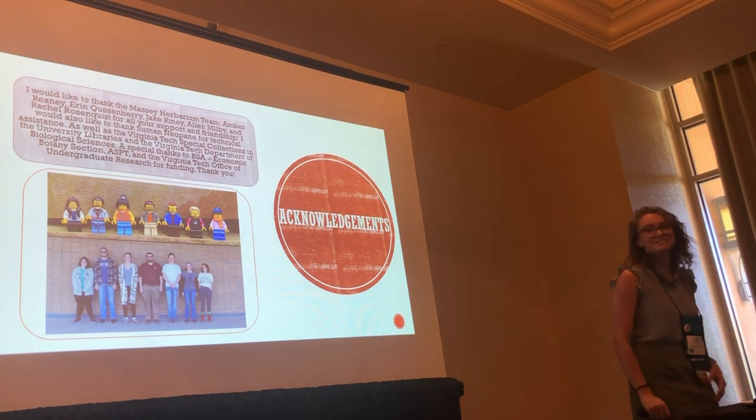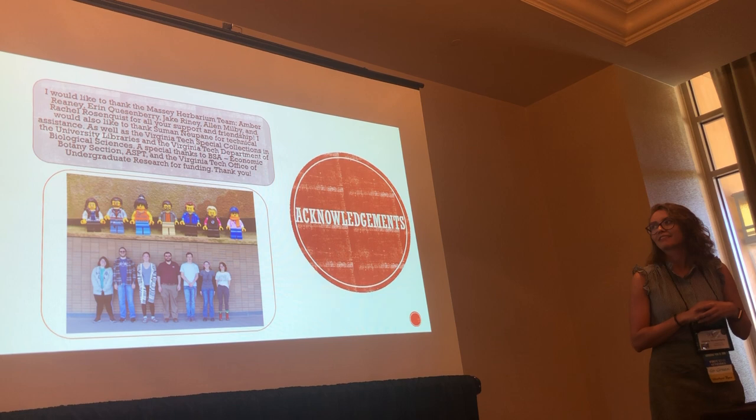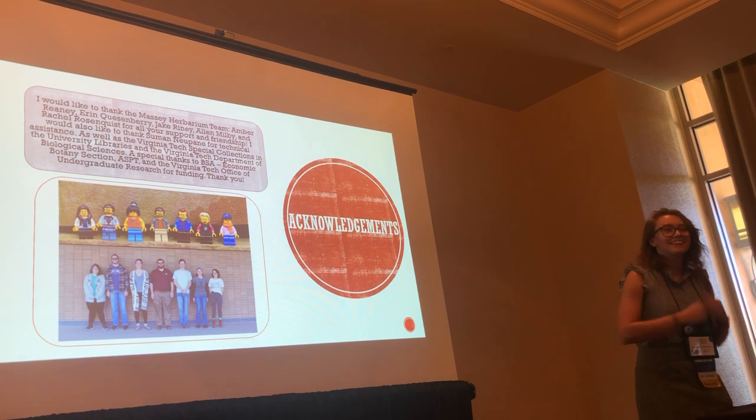Thank you to the Massey Herbarium at Virginia Tech — you guys are awesome. And thank you to the economic botany section for the travel award. I've never been to Arizona, so thank you! Does anybody have any questions?